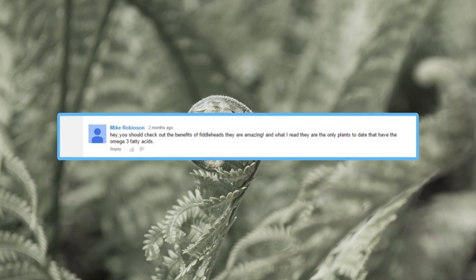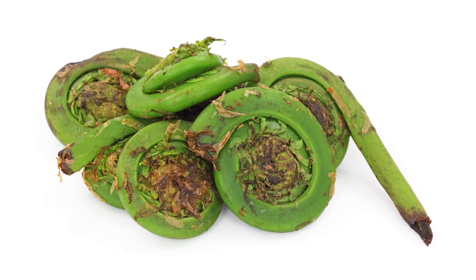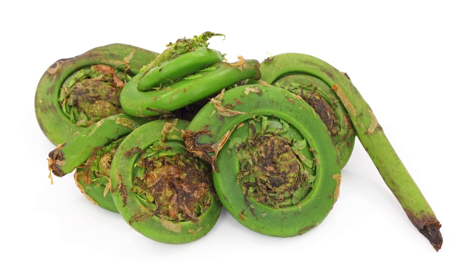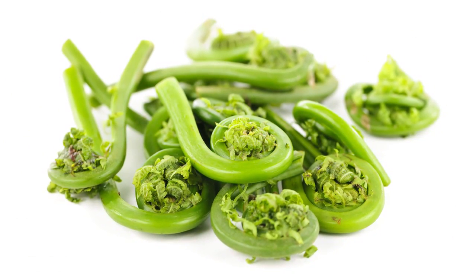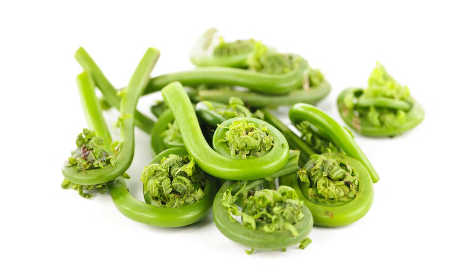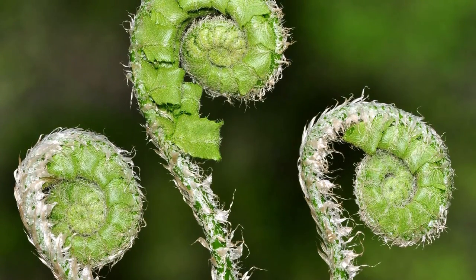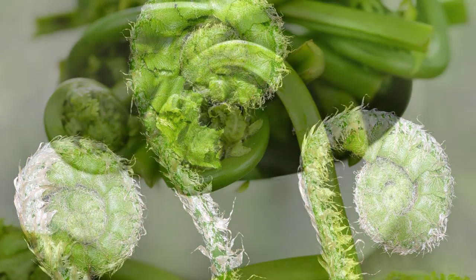So what's a fiddlehead? These funny looking vegetables are actually the furled fronds of a young fern plant, just like you'd find in a forest. Before the young fern uncurls and reaches full height, it's harvested by cutting it from the ground and then eaten as a leafy green vegetable rich in nutrients. Despite fiddleheads being widely available and used in several cooking cultures, they are actually not a cultivated vegetable, meaning these plants grow in the wild.